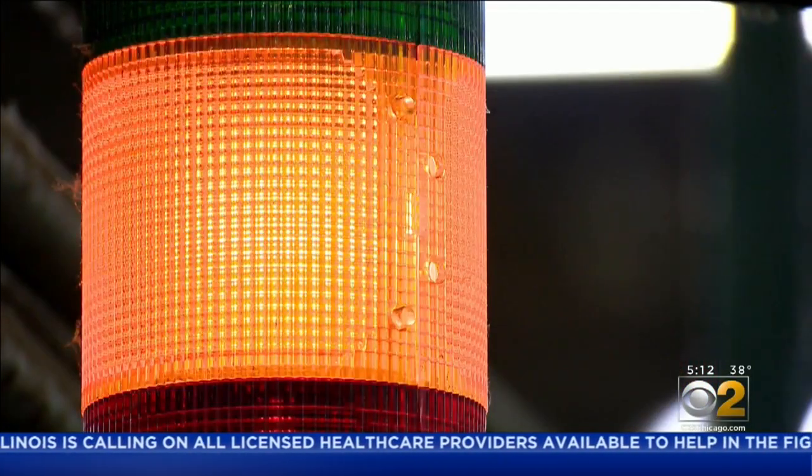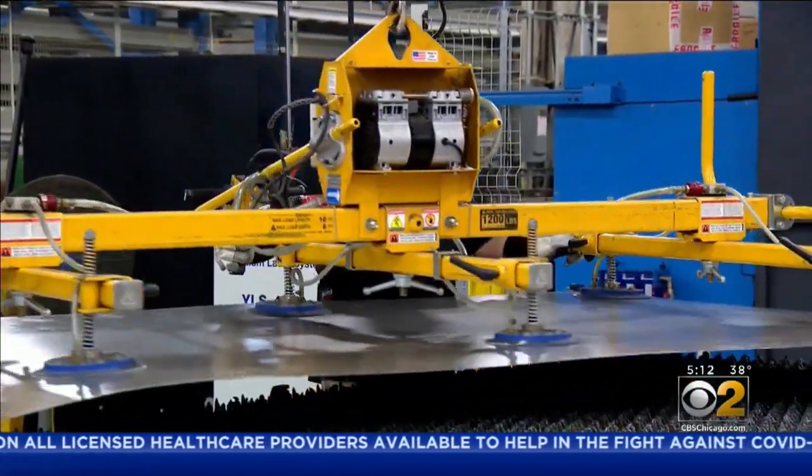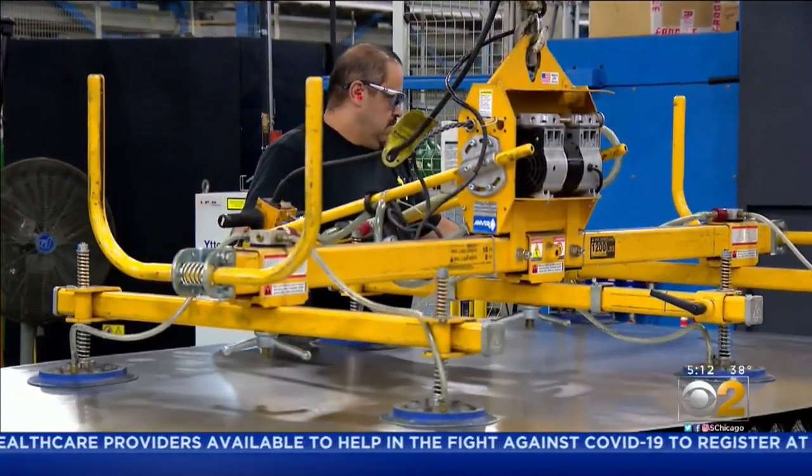He was thinking: what can we do to preserve jobs, but more importantly, help with the COVID-19 crisis? Then a light bulb went off. They could convert one of their products into emergency beds.